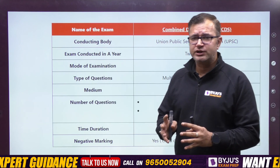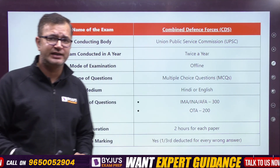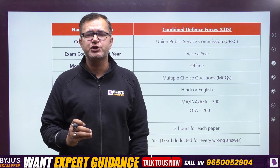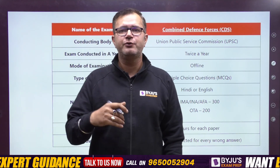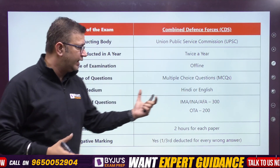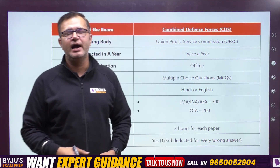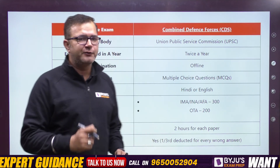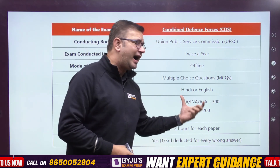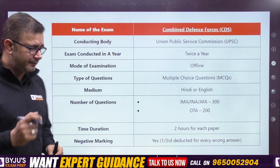The CDS exam is conducted by the UPSC twice in a year, and the mode of the examination is offline — pen and paper based — where you fill the OMR sheet to mark your answers. The medium can be Hindi or English. For IMA, INA, and AFA — that is Indian Military Academy, Indian Naval Academy, and Air Force Academy — the number of questions is 300. For OTA, the number of questions is 200, because for IMA, INA, and AFA you appear in three papers, while for OTA you appear in just two papers.